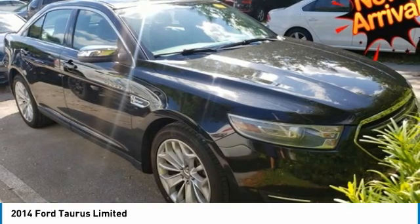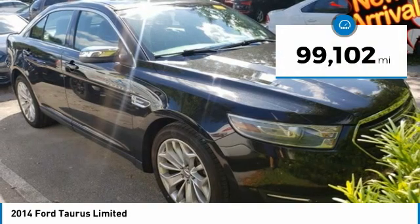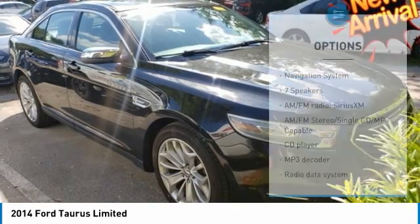Leather Seats, Alloy Wheels, Backup Camera, Push Button Start, Bluetooth, Keyless Entry.